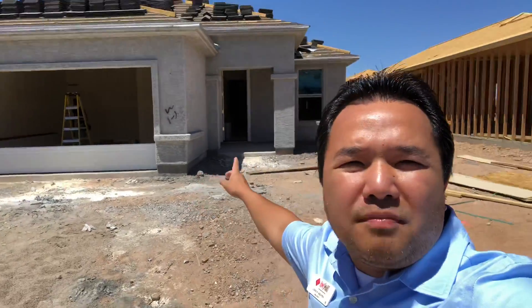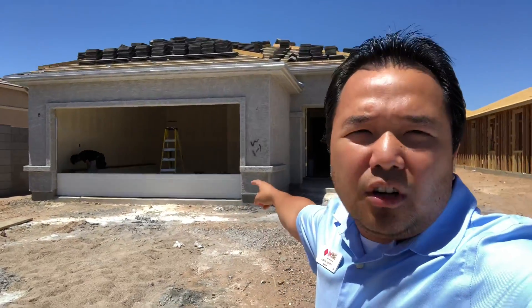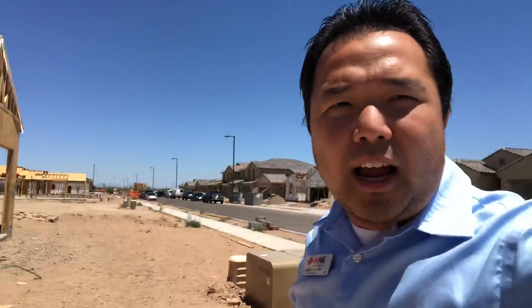Hey everybody, this is Long Wing. I want to share something very important with you — one of my client's homes, still a work in progress. As you can see, they are putting in the garage doors. One of my clients several months ago wanted to buy a brand new home and this is what we came up with. I'm glad we did because it's a gorgeous house. They're still doing a lot of work, and it's only about a month or so away until it's complete.